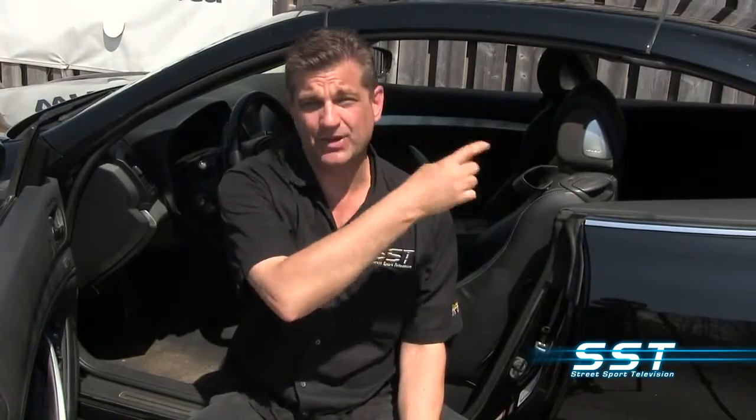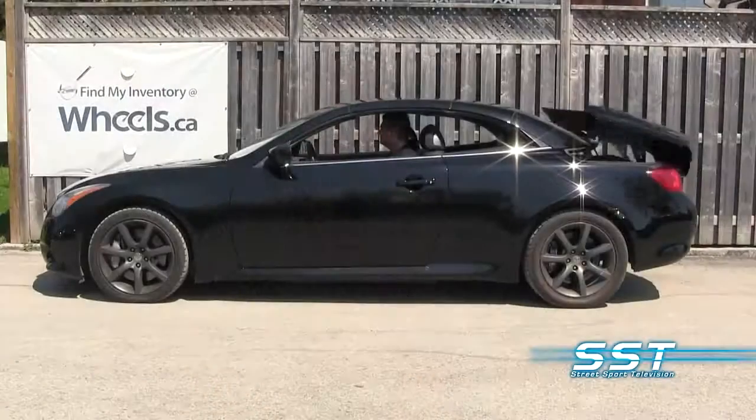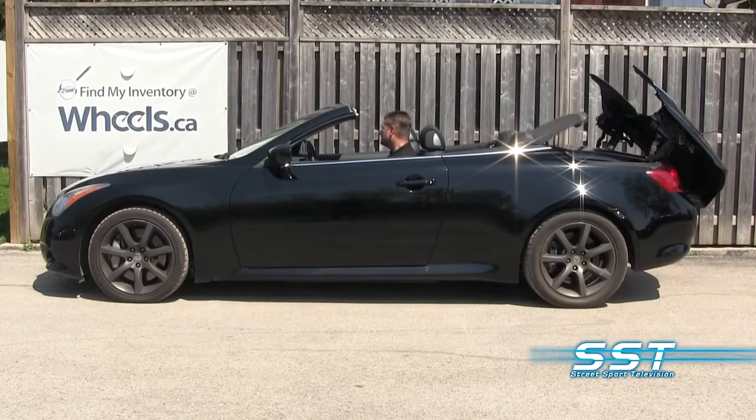I am sitting in an '09 Infiniti G37 — well, I'm not quite in it. I'm kind of half in, half out so you can see my face in the sun. Pretty soon I can sit in the car and you'll be able to see my face because we're going to put the top down, and it's really impressive what they do with power tops these days — even though it's a hard top, it folds down in a matter of seconds automatically, all with the use of motors.